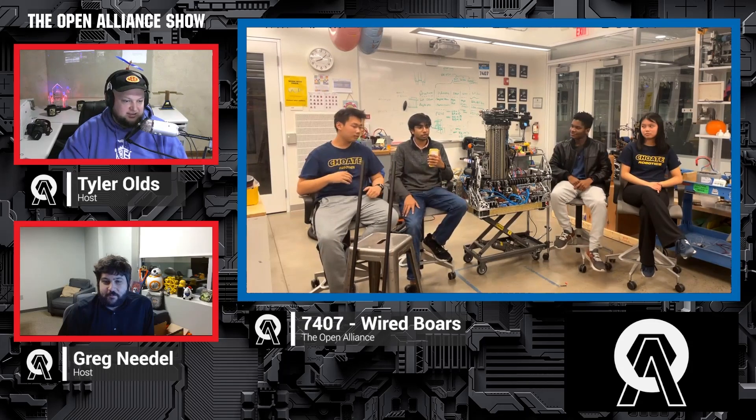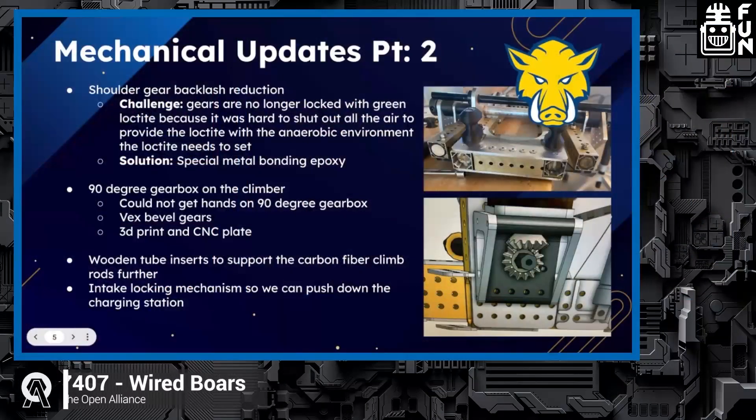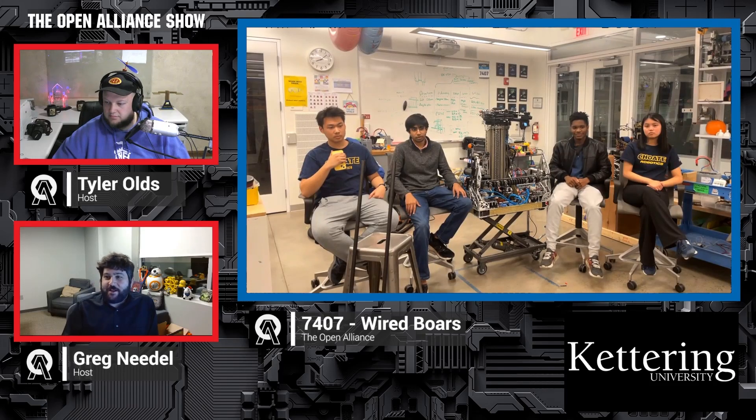Greg, when you look at having this team do their own custom gearbox, what comes to mind? I applaud your resilience — this year was not an easy year for supply chain for anything. I apologize on behalf of Rev for that. But there's a huge kudos for your team for saying, hey, we're not going to be hung up by not being able to get a product we want — we'll just design and build it ourselves. That's pretty awesome, and the whole thing looks pretty cool.